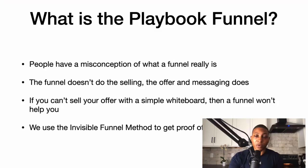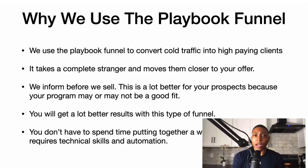The invisible funnel method is just letting people know that they want your offer and want more. When I know that they want more, then I go into actually creating the playbook funnel. So an invisible funnel turns into an actual funnel.